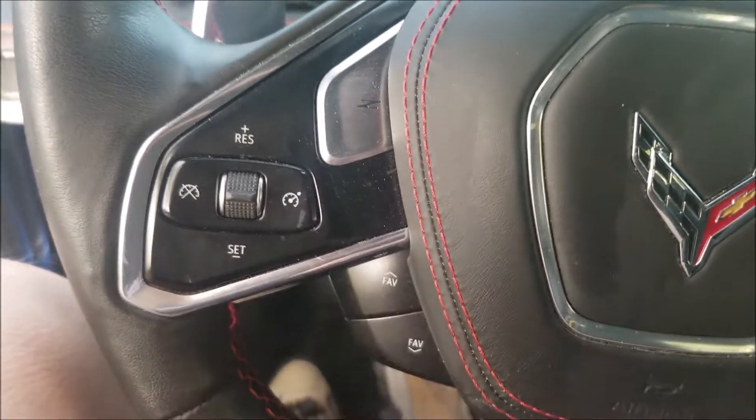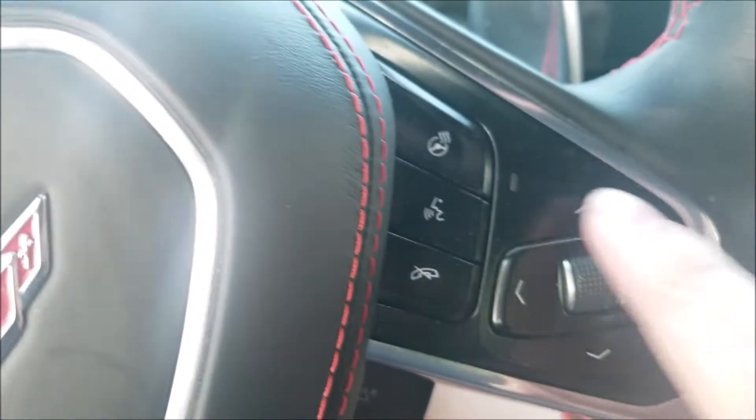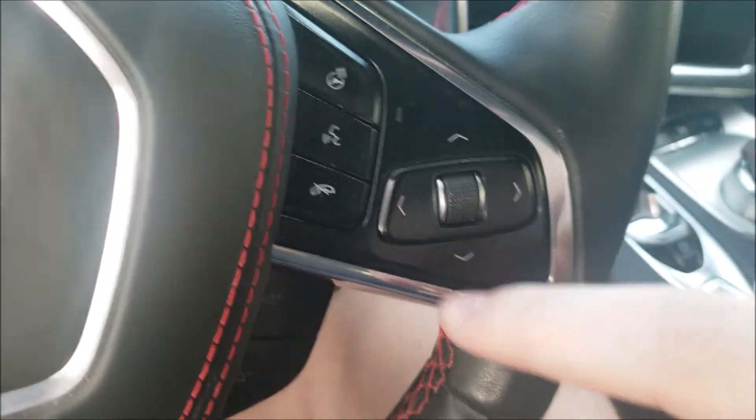On the left, you got the cruise controls and favorite buttons. On the right, you got the heated seats, voice recognition, mute button for phone, and additional controls.